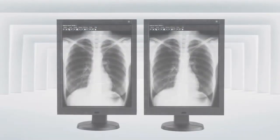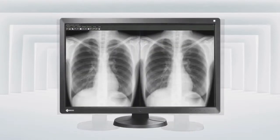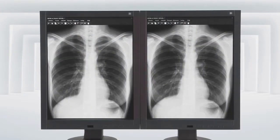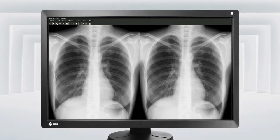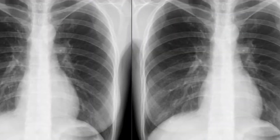Medical images are often compared using two separate monitors, whereas the Multi-Series allows side-by-side comparisons with a single monitor. The bezels surrounding conventional screens separate the images and interrupt the thought process. A single monitor allows for smoother comparisons without the distraction of a center bezel.